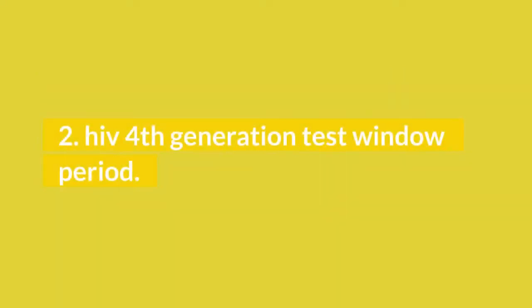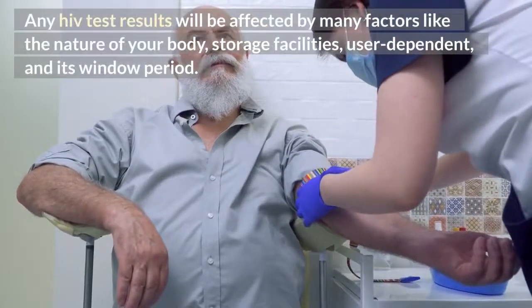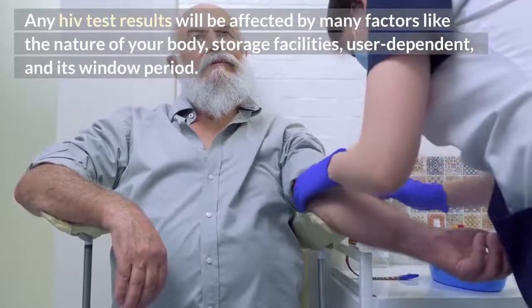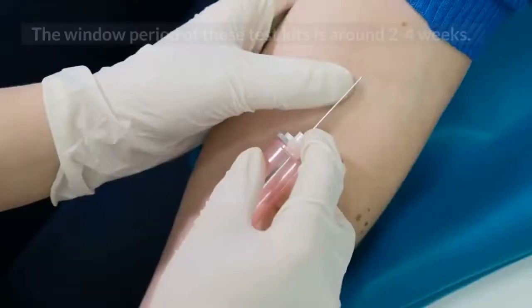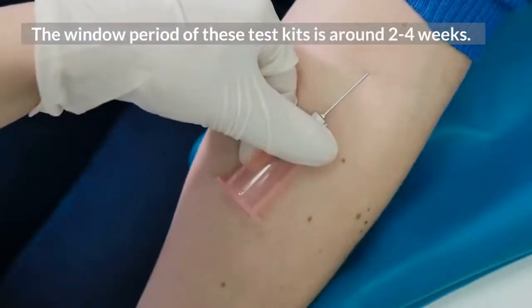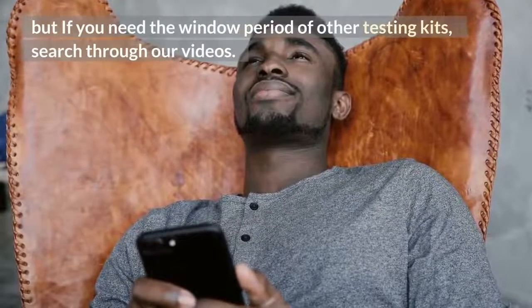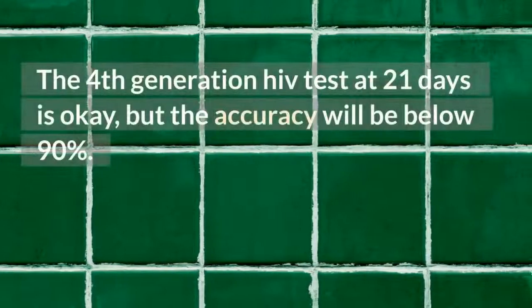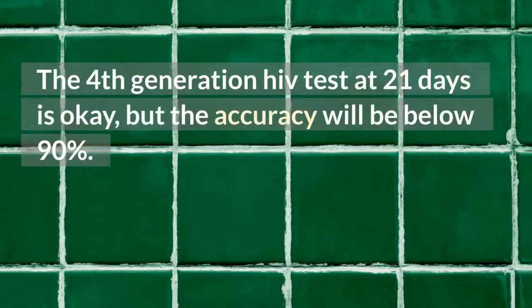HIV 4th generation test window period. Any HIV test results will be affected by many factors like the nature of your body, storage facilities, user-dependent variables, and its window period. The window period of these test kits is around 2 to 4 weeks. But if you need the window period of other testing kits, search through our videos. The 4th generation HIV test at 21 days is acceptable, but the accuracy will be below 90%.